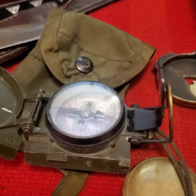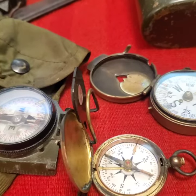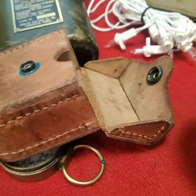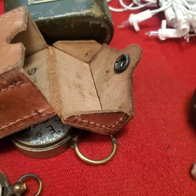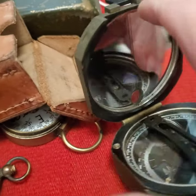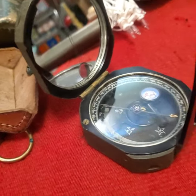I use that one for deer hunting whenever I go up north. This is an older style compass. Here's a cooler model — this one comes in a leather case and it opens up and pops up. It's got a mirror in it and stuff for sighting and aiming. Very cool compass.